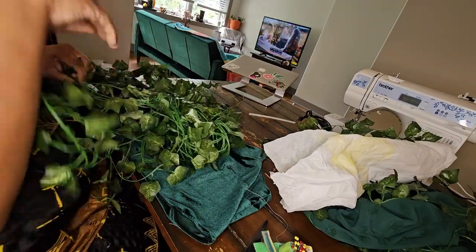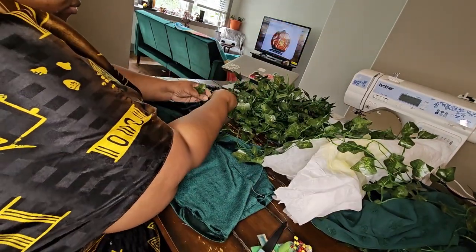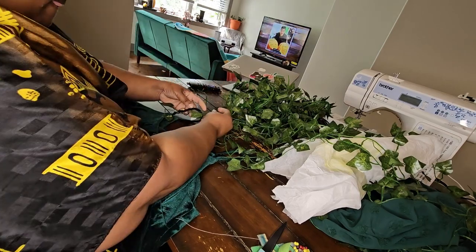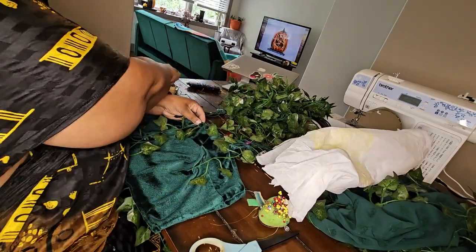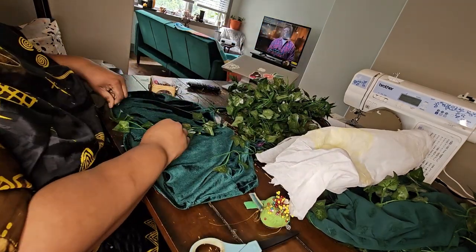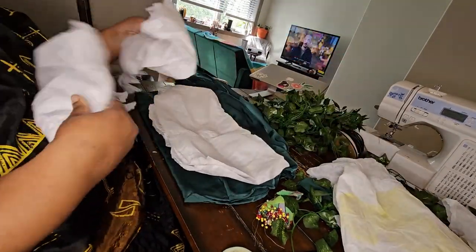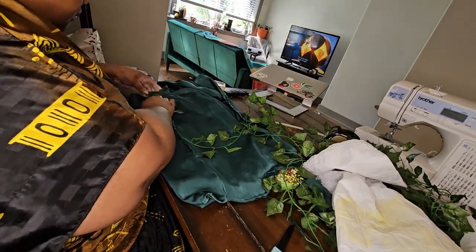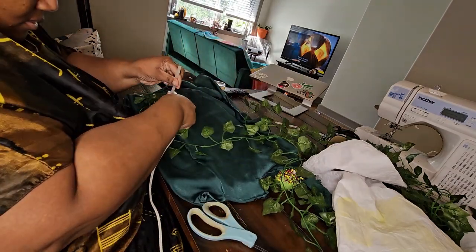For the crop top bustier, I kept it slightly simple because I was building up with makeup and hair and didn't want it too busy. I took a few vines and wrapped them up and around the straps, along the neckline, and down the center, then left a long loose strand on one shoulder that can wrap around my neck and up onto my face. On the shorts, I played with the side seams — wrapping vines, letting one long one go to wrap around my leg going down into my sock.